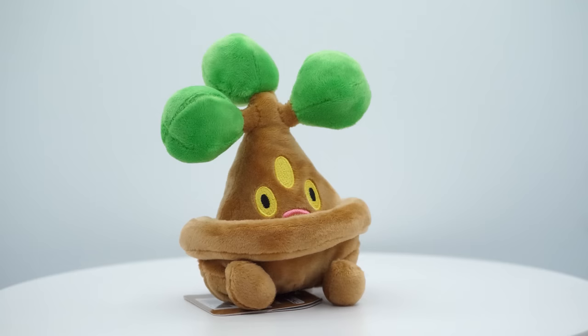Lickilicky — well, I still hate it, but it does sit. And lick. Look at it go — it licks so many things. Wait no, don't lick that. No. Stop. Please stop.